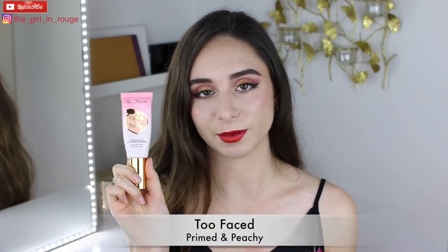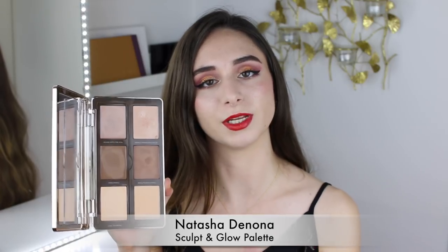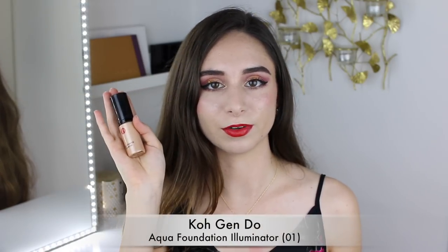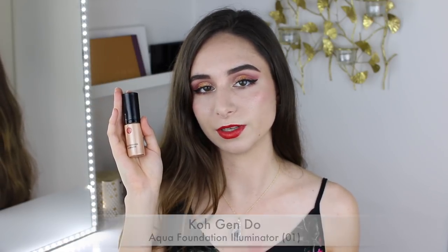For my base for this holiday look, I used the Too Faced Primed and Peachy, which I have been using and loving ever since I did my review on it. I still think this is one of the best pore-filling primers. I used my Cream Contour and Glow shades from the Natasha Denona Sculpt and Glow Palette, and my Kogendo Aqua Foundation Illuminator, which just gives a bit of healthy bronze glow to the foundation.